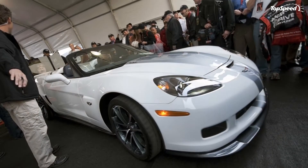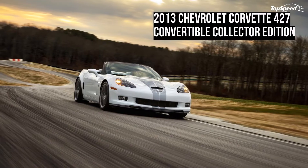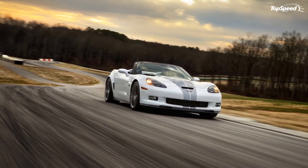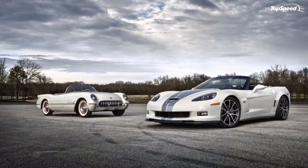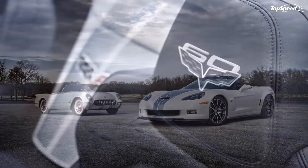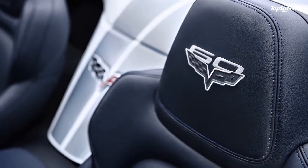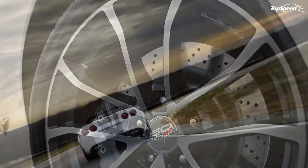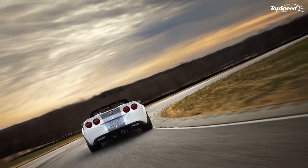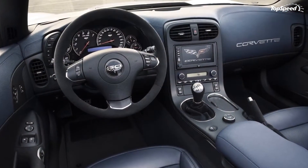The 2013 model year will be historic for Corvette, marking its 60th anniversary and the final year for the current C6 generation, said Chris Perry, Vice President, Global Marketing and Strategy for Chevrolet. "We couldn't think of a more fitting way to celebrate these milestones than bringing back one of the most coveted combinations in the brand's history — the Corvette convertible and a 427 cubic inch engine."